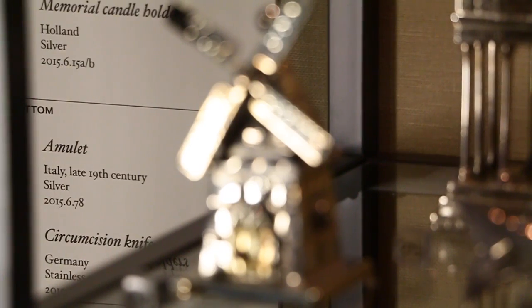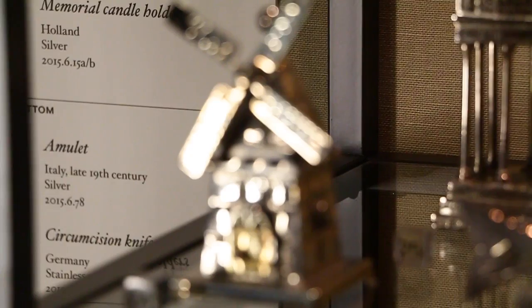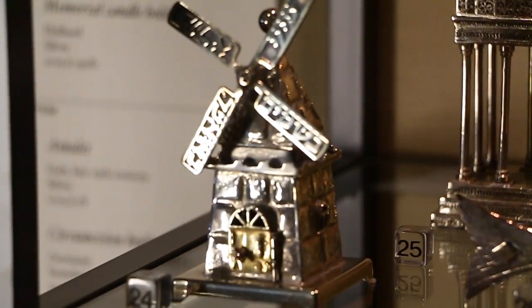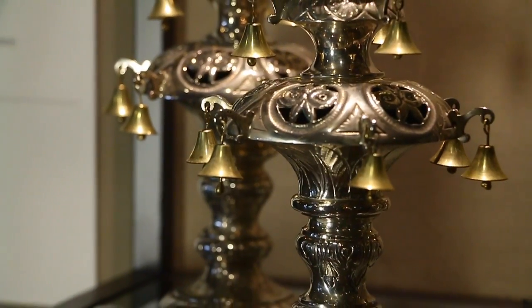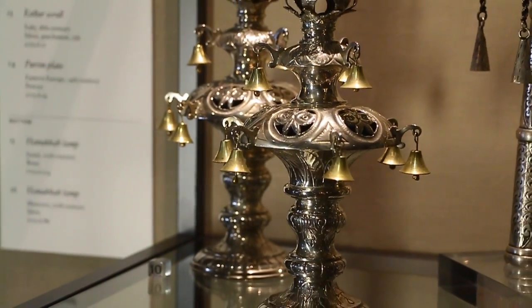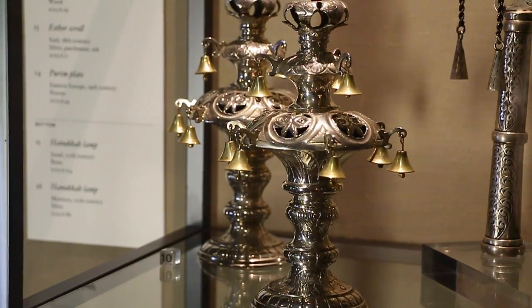The feeling of excitement and seeing these objects raised to a different level — something that was once very personal and now has become part of the public — was something very exciting and rewarding. And it felt good.